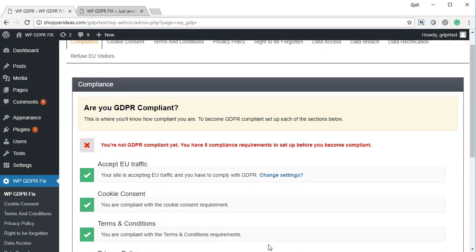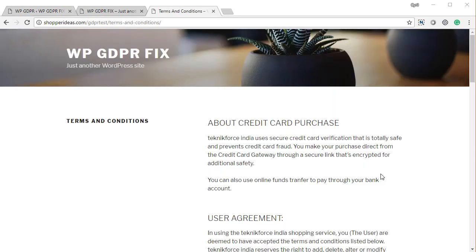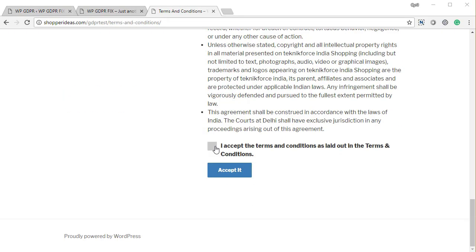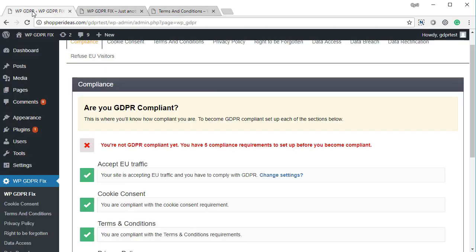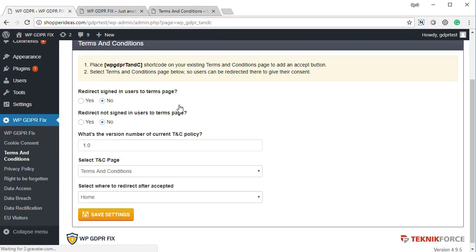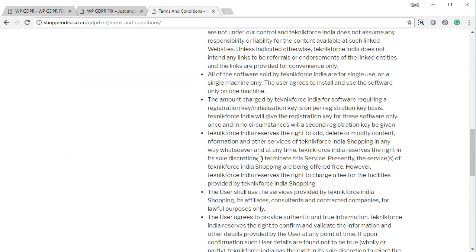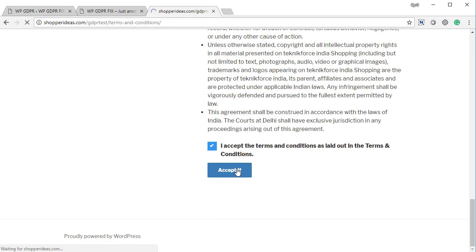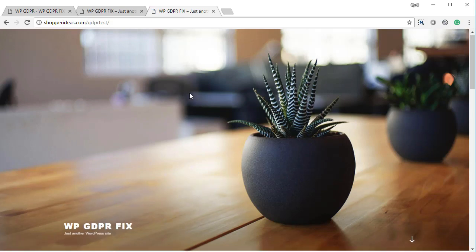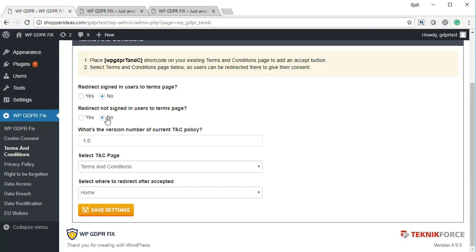Here's the terms and conditions policy page — at the bottom there's a checkbox to accept it. If the redirect option is enabled in the T&C setup, users will be forced to come to this page first, accept it, and then browse the website. Once accepted, they're taken to the home page just as configured.